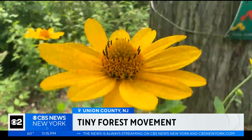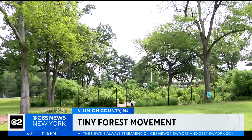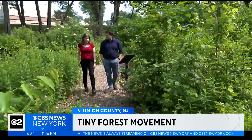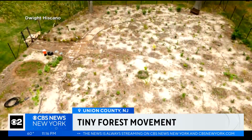Something's growing in Summit, New Jersey. This tiny forest is an entire ecosystem squeezed in a space the size of a suburban yard. Over 50 species. Donna Goggin Patel says this quarter-acre forest has thrived since it was first planted three years ago.